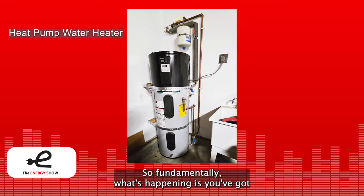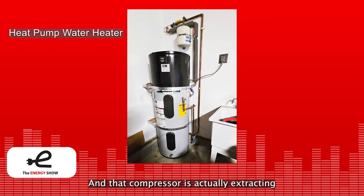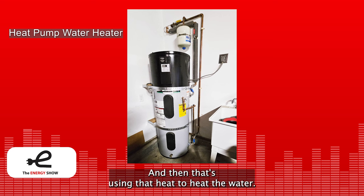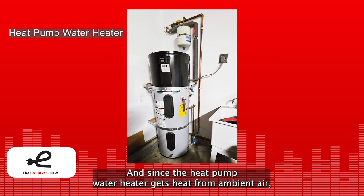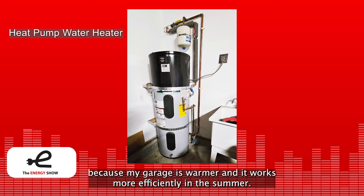It works great. Fundamentally, you've got electricity running a small compressor — like a compressor in a refrigerator — and that compressor extracts heat from the ambient air around the heat pump, then uses that heat to heat the water. That's how you can get efficiency over 100%. Since the heat pump water heater gets heat from ambient air, the warmer the air, the better the efficiency — which is why I spend less money heating water in the summer because my garage is warmer.